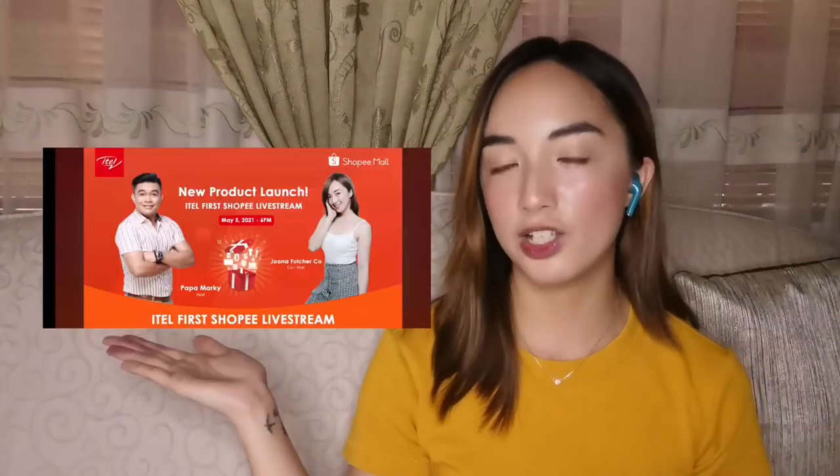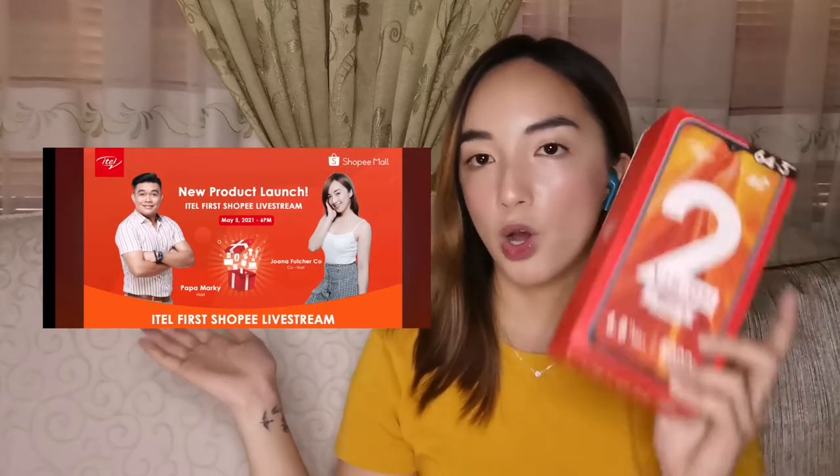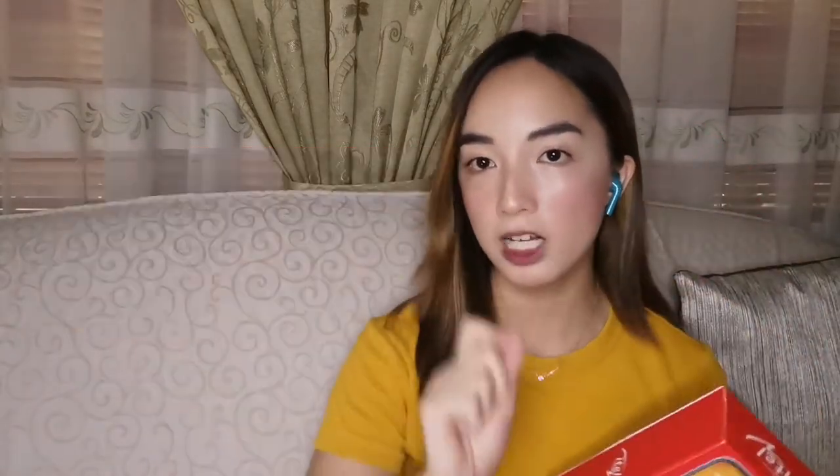I'll tell you about the ITL Mobile Philippines Vision 2 Plus. I think this is their latest phone that was released. It was released April 2021, so it's brand new, fresh. This is the launching livestream of the Vision 2 Plus, plus their first ever Shopee Mall livestream.